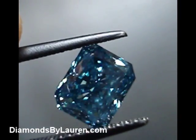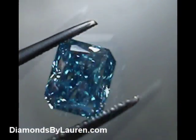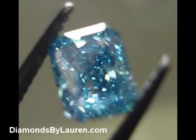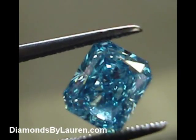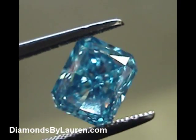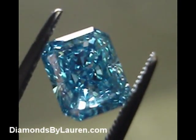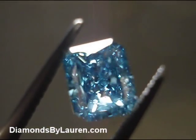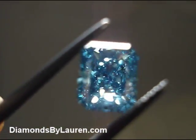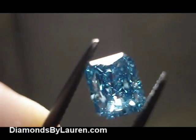These diamonds are priced about where you'd find, let's say, a G color. They're not inexpensive. The lesser blue diamonds have more of a greenish tinge to them — they're not nearly as pure in terms of their color as these two. That's what distinguishes them as fine irradiated diamonds, as irradiated diamonds go.